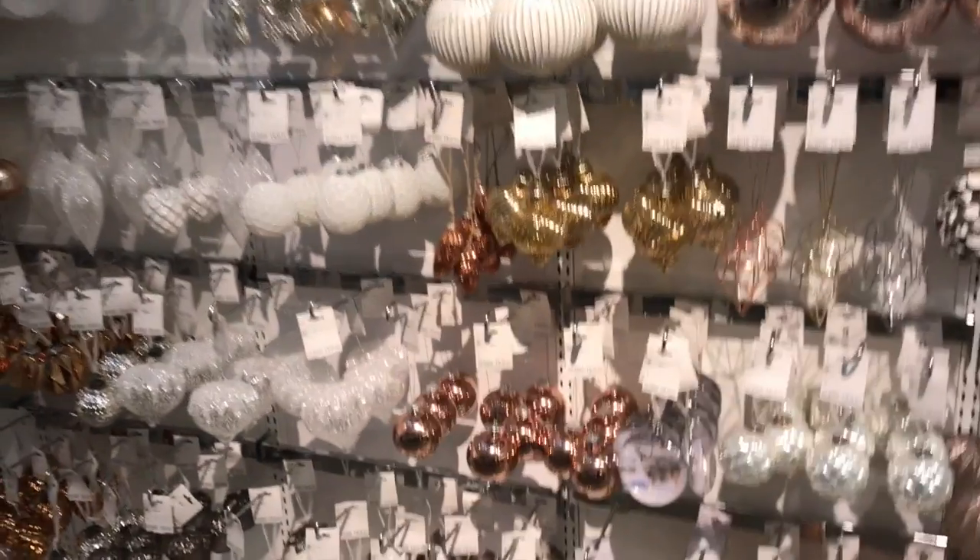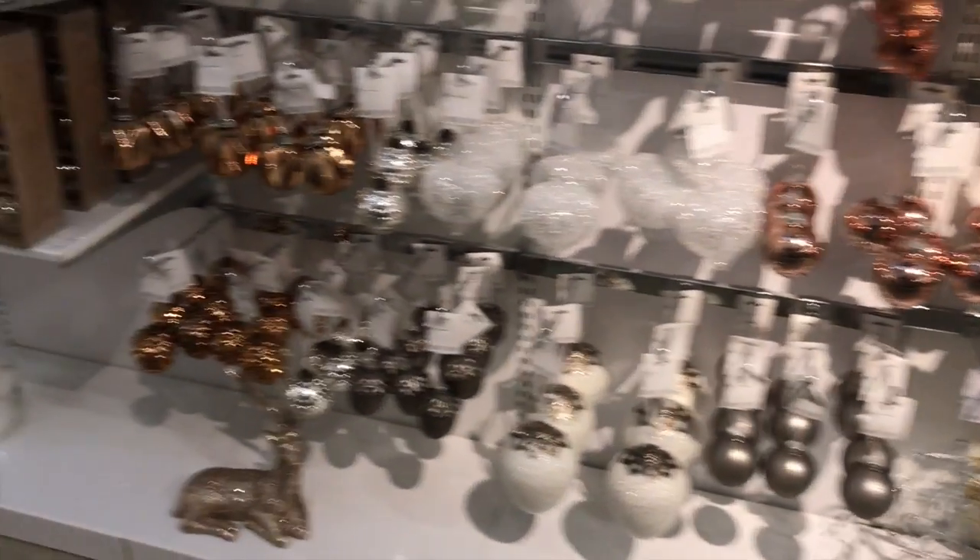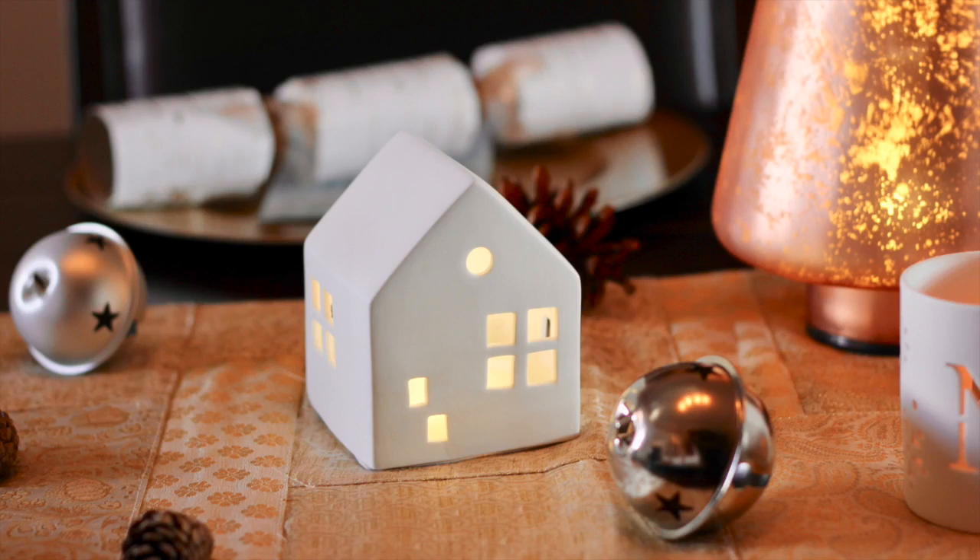Hi there, it's Andrea from The Inspired Home. It's officially holiday season and that means I'm excited to get decorating. A little confession — I'm a little bit of a glitter addict, much to my husband's dismay. So I'm trying to elevate my style to a more sophisticated look, but at a more affordable price so I can still afford to buy my kids Christmas presents.